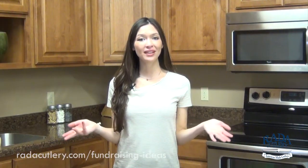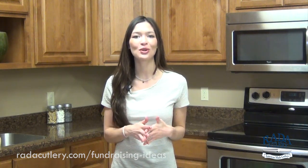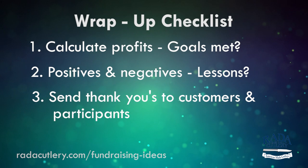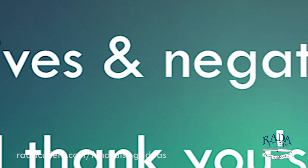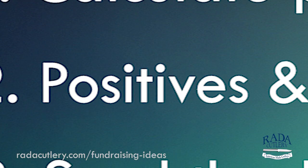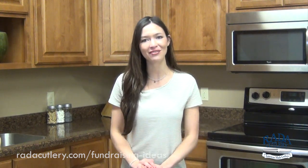Your fundraiser is complete — this is an exciting time, but it's not over yet. It's time to calculate your fundraiser's profits and see how close you were to meeting your goals. Think about what went well and what could have gone better for next time. Don't forget to send thank you cards to all of your participants and customers. Make sure to focus on the positive aspects so your team can feel excited about the next one. You could also have a party to celebrate or consider giving out awards to the top sellers or promoters of your team.